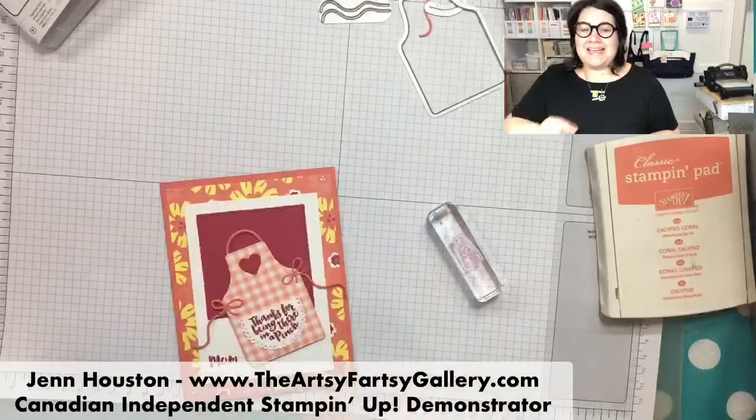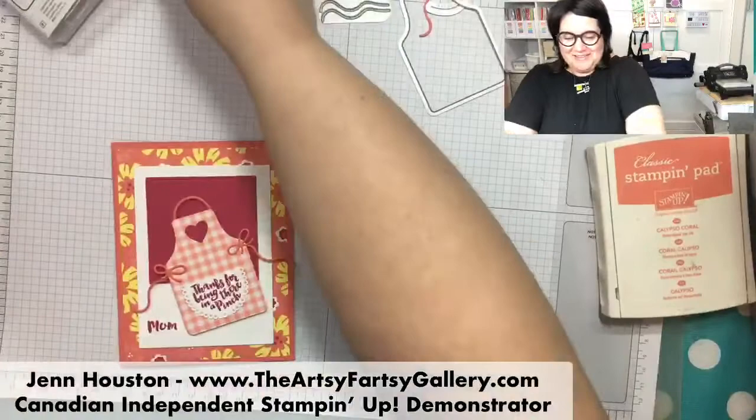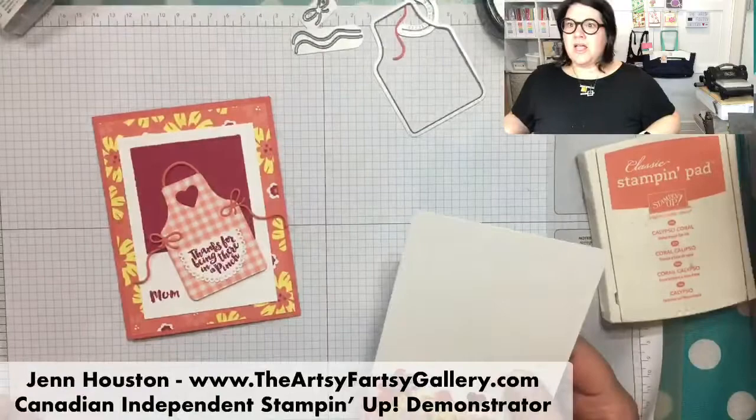The new DSP for color groups has a gingham check in the pack - I noticed that because I was thrilled when I saw it. So that is my card.